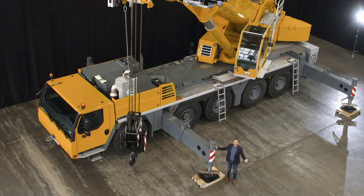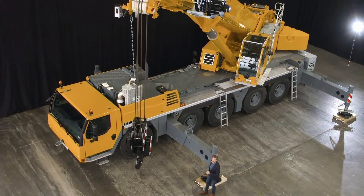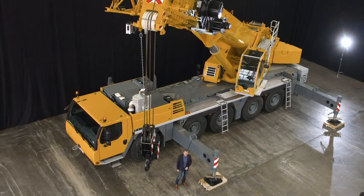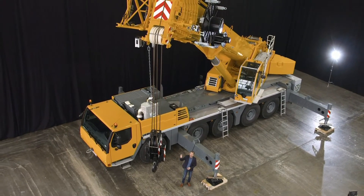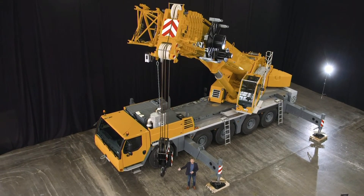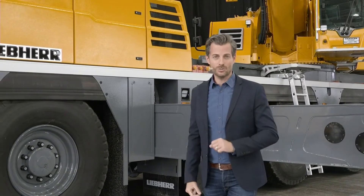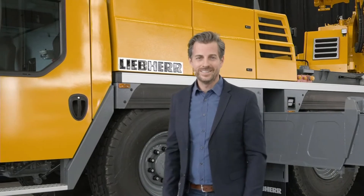That's it for today. I hope you enjoyed the presentation and learned a few things about our new LTM 1150-5.3 — nine tons of ballast on board with a 12-ton axle load and a 66-meter boom, which is really powerful both fully raised and at a large radius. And it couldn't be more economical, making this crane the jewel in your fleet. We would be delighted to see this jewel in your fleet and in your livery. Thank you for watching and see you soon.